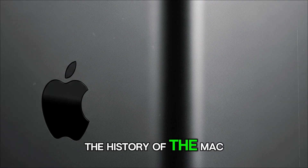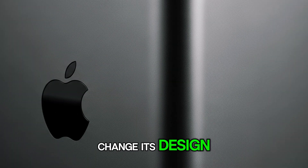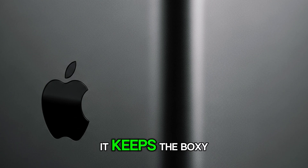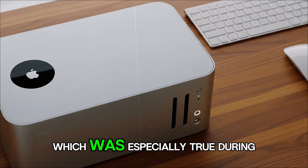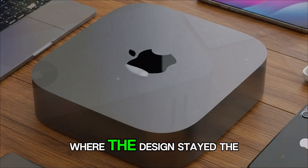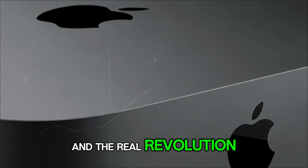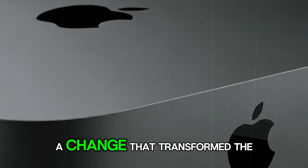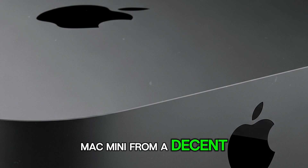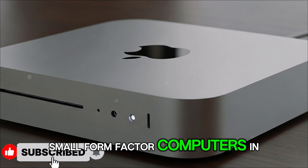When you look at the history of the Mac Mini, you notice a pattern. Apple doesn't really like to change its design very often. Instead, it keeps the boxy, compact look and focuses more on what's inside — which was especially true during the Intel years where the design stayed the same but internal performance kept changing. The real revolution came when Apple switched to Apple Silicon with the M1 chip, a change that transformed the Mac Mini from a decent entry-level desktop into one of the most powerful small form factor computers in the world.